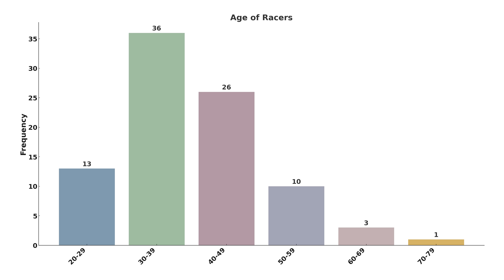The age distribution of racers is actually really interesting, with a generally younger group than the Tour Divide. The most popular age group is 30 to 39, representing roughly 40% of participants. This is followed by the 40 to 49 age group at 30%, and 20 to 29 rounding out the top three at 15%. Notably, there is one 72-year-old participating, which is truly inspiring to see.